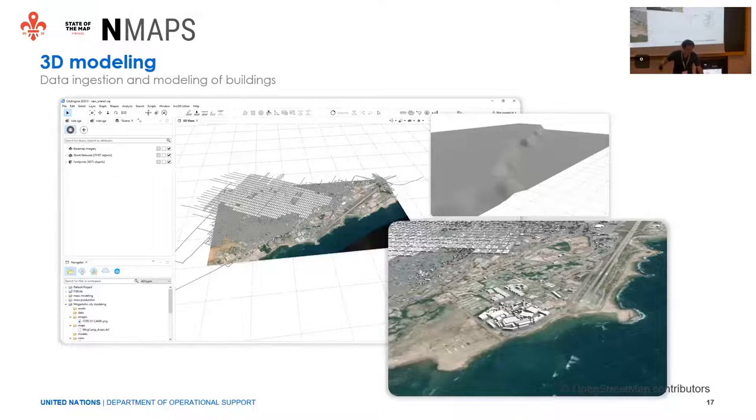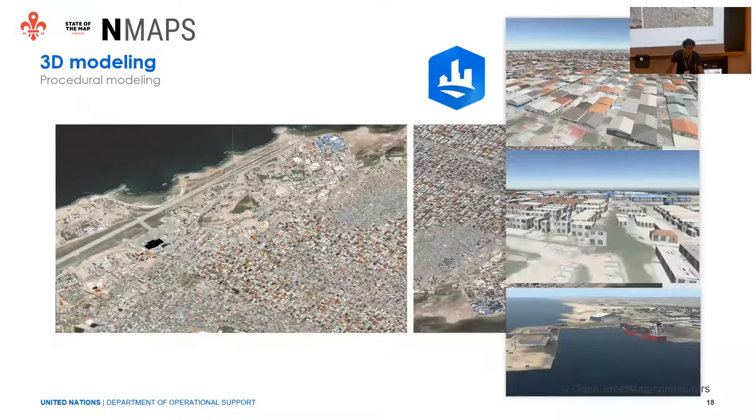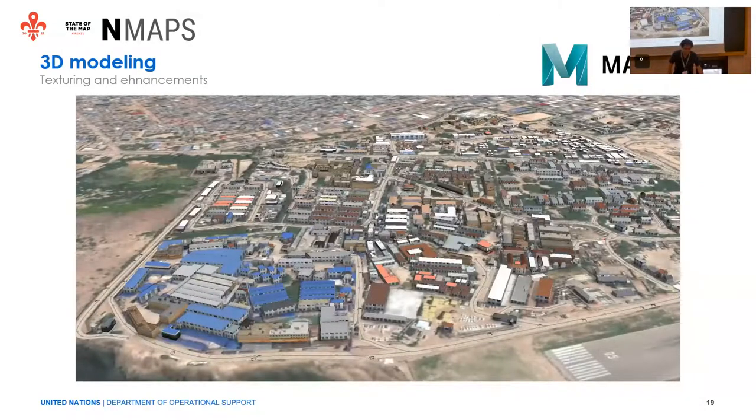Quickly on the 3D modeling: we ingest the data using the CityEngine to get the 3D shapes from the OSM data, doing procedural modeling. We use OSM tags to define the texture of the different 3D buildings, which is also done with Kartaview imagery. Specific buildings are modeled with Maya, and enhancements to the procedural modeling buildings are also refined with Maya.